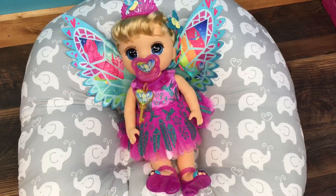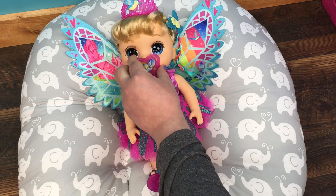Hi guys, we're here with our Baby Alive Once Upon a Baby and we are going to do a little bottle feeding with her today. Let's take out her pacifier.